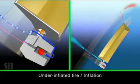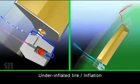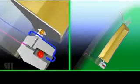As the tire turns against the road, the closure moves along the tube chamber, forcing more air into the tire with each revolution. The inflation stops automatically once the desired tire pressure is reached.